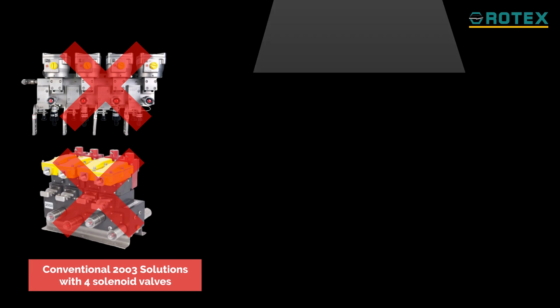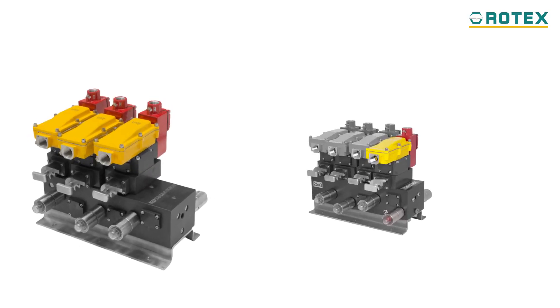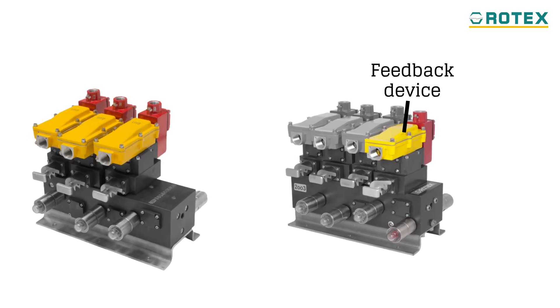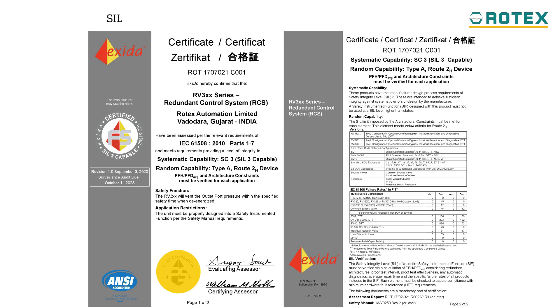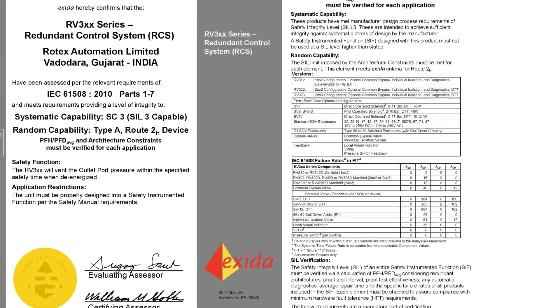Rotec's patented design achieves this unique solution with the use of three solenoid valves instead of four, thus increasing reliability by 32.43%, and by eliminating associated accessories like feedback device, bypass valve, and visual indicator. The Sol3 lambda value is reduced by 50% for the whole system.